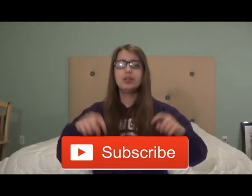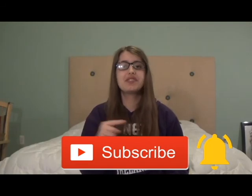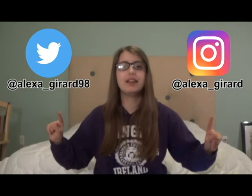If you like this video, please hit that subscribe button and turn on post notifications — I post new videos every Friday. You may also follow me on Twitter at Alexa underscore Gerard 98 and on Instagram at Alexa underscore Gerard. If you have any questions or requests for upcoming videos, please comment them down below. Also, if you've tried It Works Keto Coffee, what are your thoughts on it? Thank you for watching. Bye!